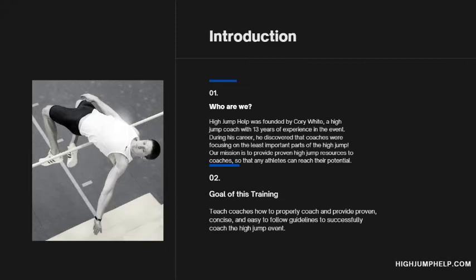I showed her very basic things to help her out and she was just super appreciative. It made me wonder — these high jumpers I'm getting have been focusing on the wrong things their entire careers, which means their coaches were too, if they even had any. High jump coaches are also coming to me asking for advice on how to coach the event. High jump is very simple, and I hope through these resources you'll find out how simple it really is. But it can be daunting if you don't know where to start or you're focusing on the wrong things — that's a recipe for disaster and can lead to coaches not wanting to coach the event at all. The goal of this training is to teach coaches how to properly coach and provide proven, concise, and easy-to-follow guidelines so a coach can successfully coach the high jump.